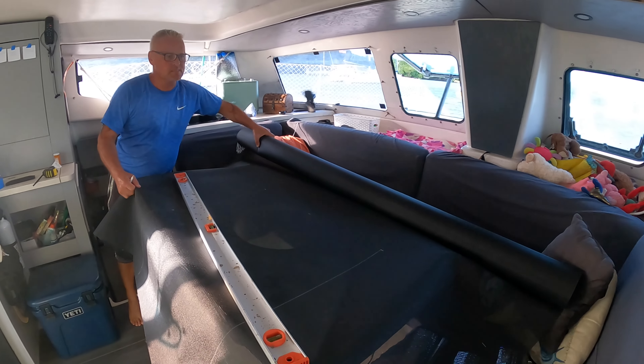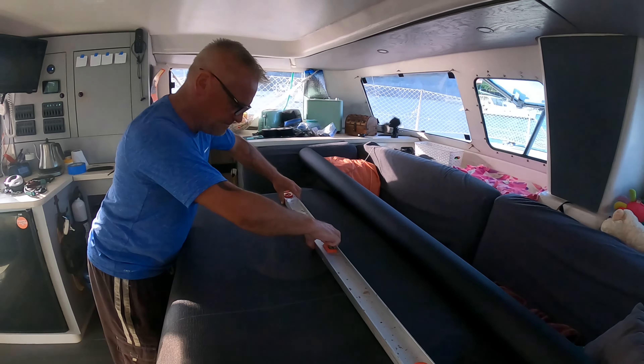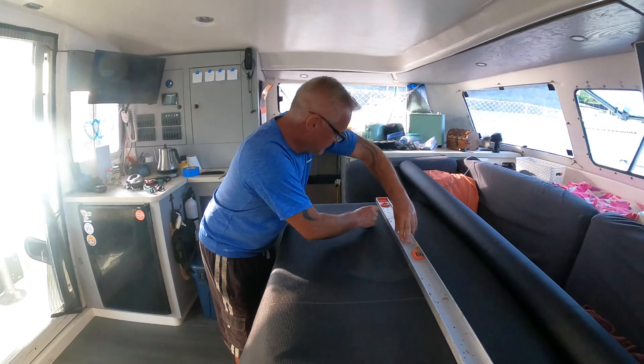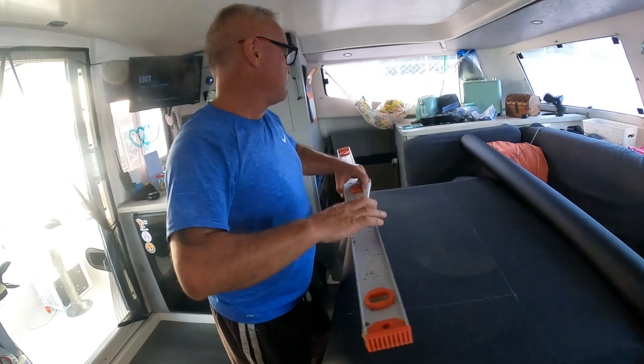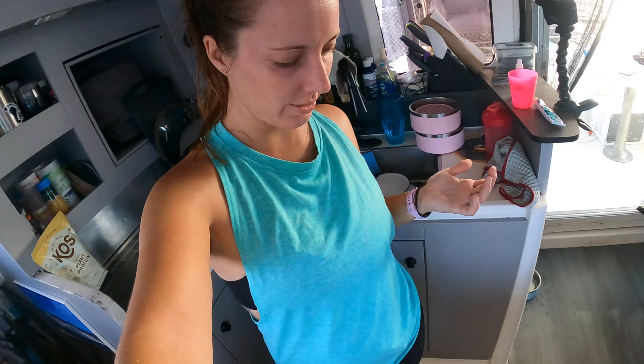The first two that we're doing here are the galley and the nav station. The sun is starting to come through those windows, so we'll be able to see what the difference is relatively quickly. This stuff is supposed to cut really, really nicely — no frame; it's supposed to be on the edges. Let's see how it goes.